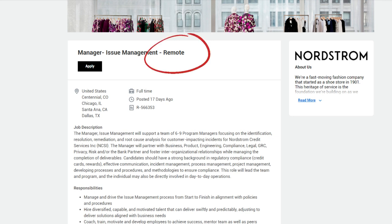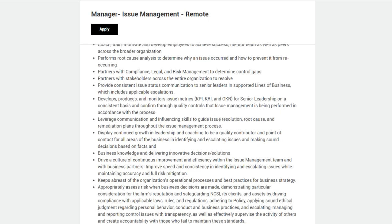Candidates should have a strong background in regulatory compliance, credit cards, rewards, effective communication, incident management, process management, project management, and developing processes and procedures to ensure compliance. Responsibilities include: manage and drive the issue management process from start to finish in alignment with policies and procedures; hire diversified, capable, and motivated talent that can deliver swiftly; coach, train, motivate, and develop employees to achieve success.